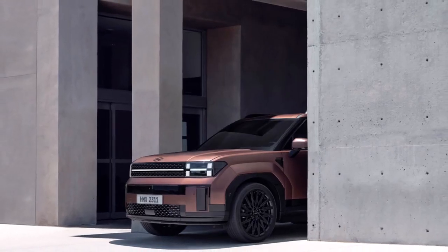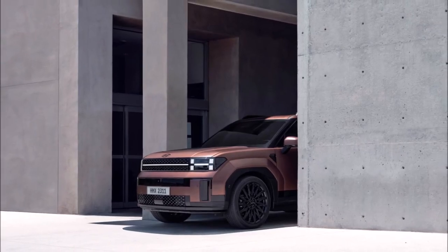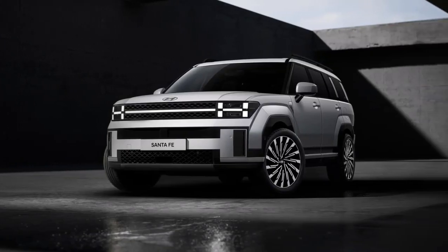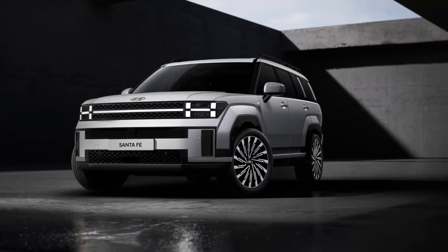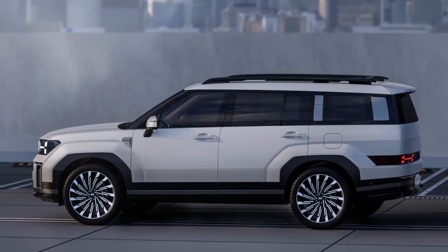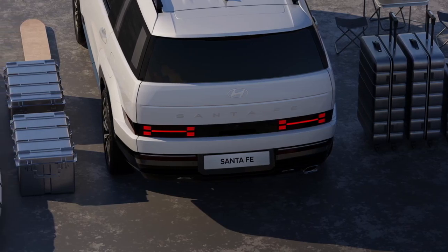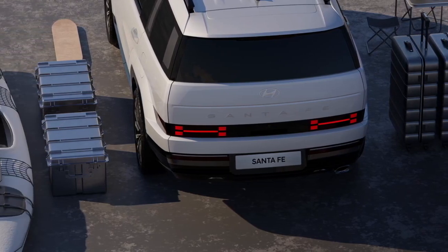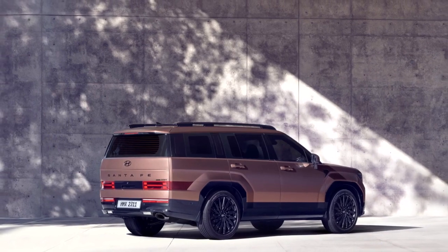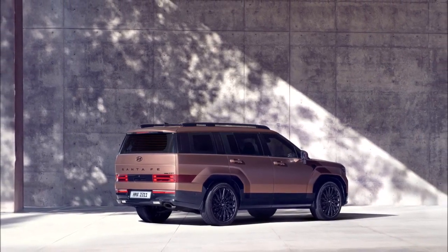The new Santa Fe's wheelbase is longer, bringing what Hyundai claims is class-leading interior space. The tailgate has also been enlarged with the intention of providing a terrace-like space when the second and third rows of seats are folded down, with room for a small workstation or lounge area. The SUV's overall length is unlikely to increase too significantly, as the front overhang has been shortened.